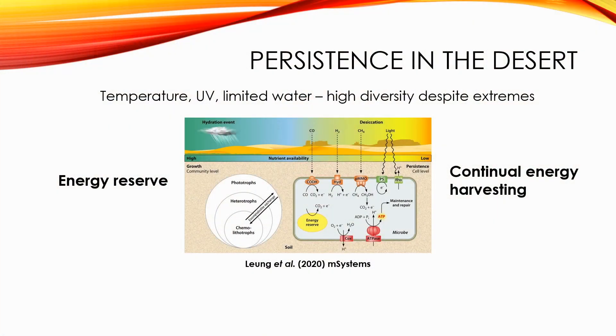In this paper, we explored how the diverse microbial communities in desert soils persist despite harsh conditions. Traditionally, it's thought that bacteria persist by building up an energy reserve using nutrients that become available during transient periods of hydration. However, in Antarctic deserts, we've observed that trace gases in the atmosphere, particularly hydrogen, are major sources of energy.